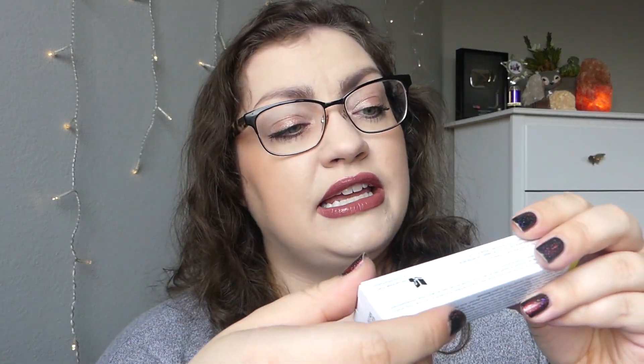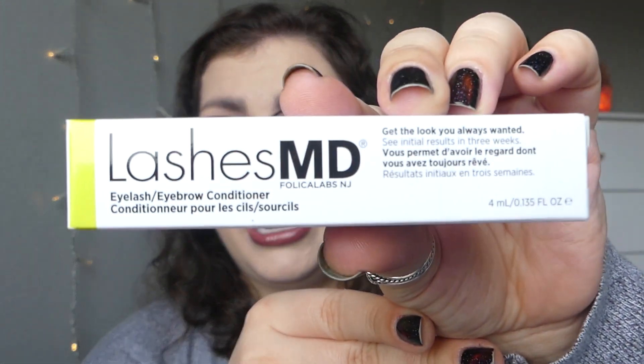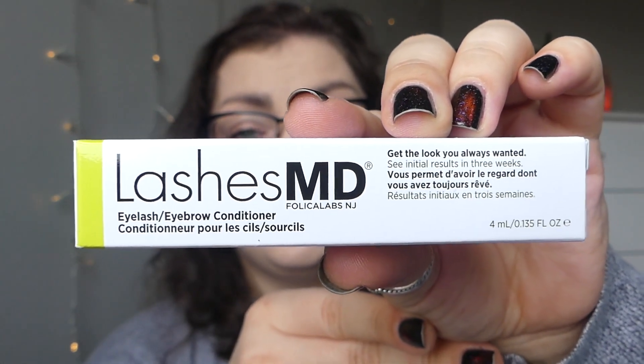And last but not least, we have got the Lashes MD eyelash and eyebrow conditioner — my brows always end up getting weird bald patches in them. See results in three weeks. So certainly more excited about the premium box, but not too excited overall for the BoxyCharm products.